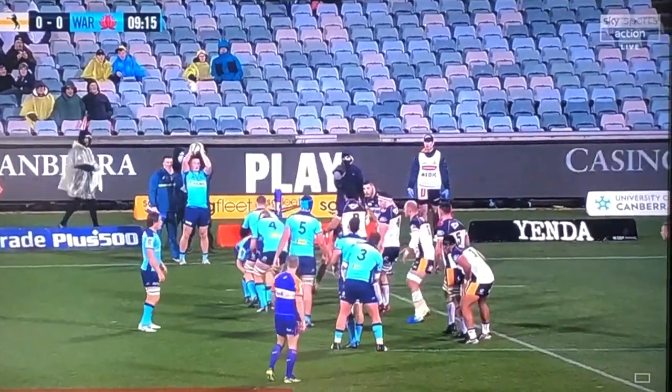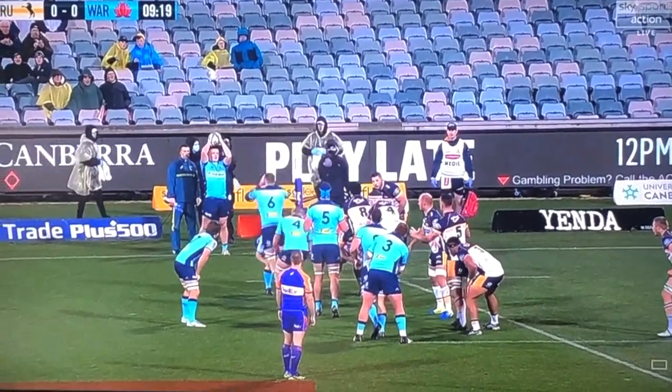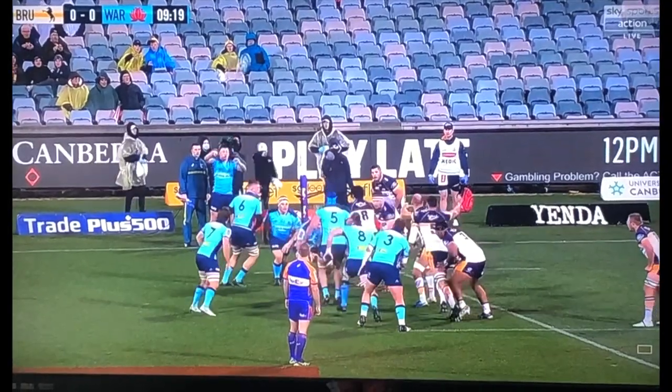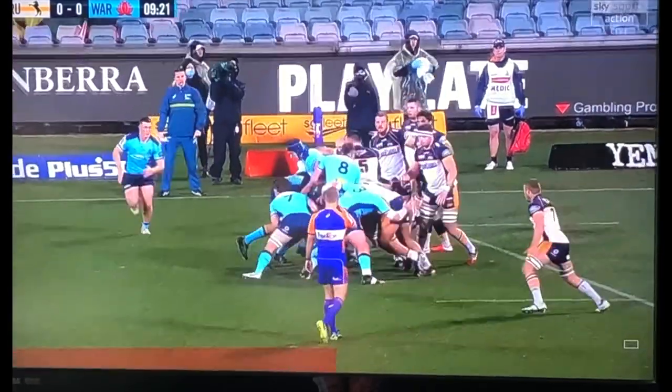Looking at our first clip we can see the Blue Hooker's arms — he doesn't really get a full extension. A lot of the time one can get away with this, but under pressure it's best to have those good habits and automatic patterns already in place. As we watch it in slow motion, we can see he doesn't really commit to that throw.